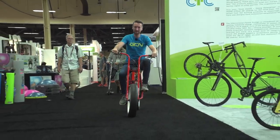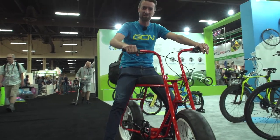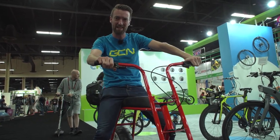One of the best things about trade bike shows like Interbike are some of the quirky and different products that you see on display. And that's what this video is going to be all about — the best ones that we've seen.